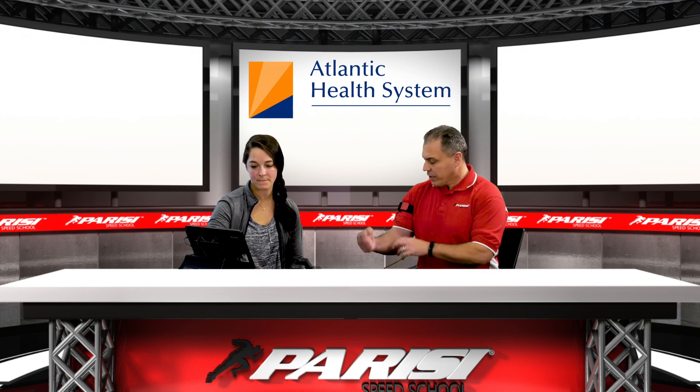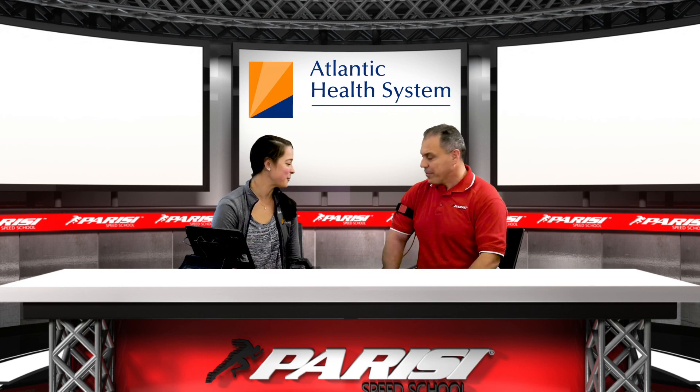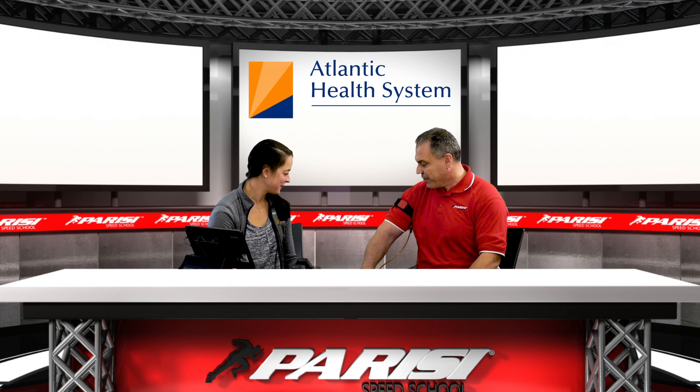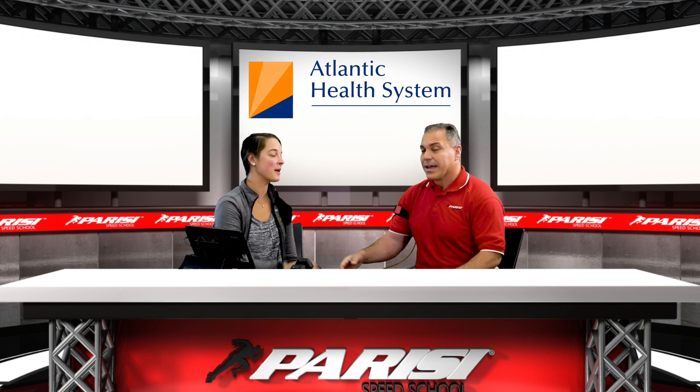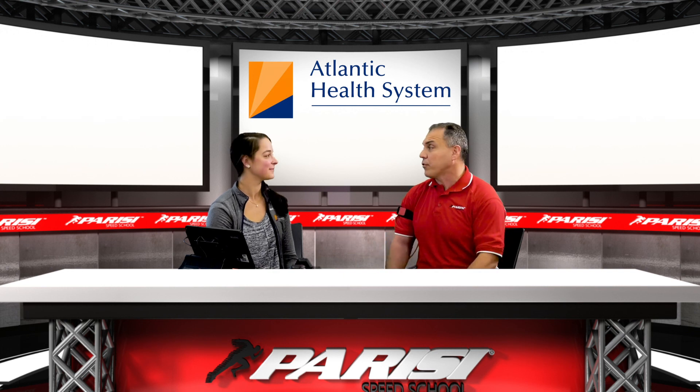Understanding blood flow restriction — I have to say, I am really pumped. Thank you so much, very informative. We really appreciate you being on, and it's great for our audience to be familiar with the latest, most cutting-edge technologies for rehab and training.